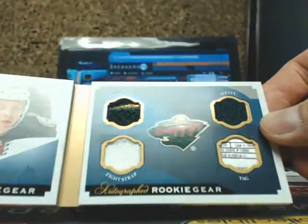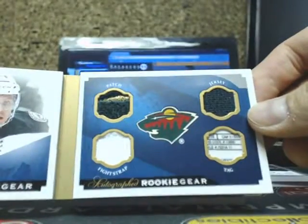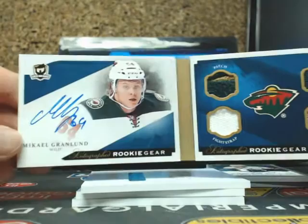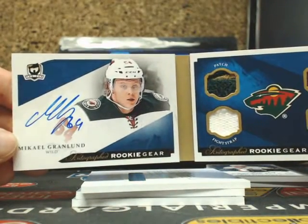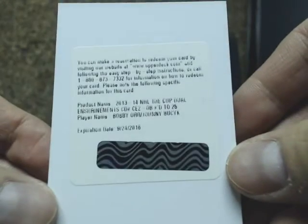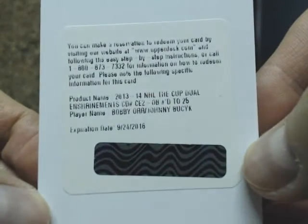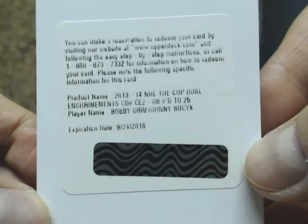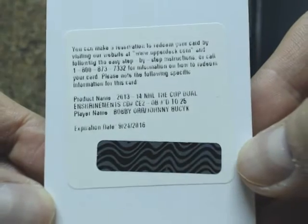Two-color patch, dirt one-color jersey, fight strap and laundry tag. So that's going out to the Minnesota Wild — Michael Granlin. And our next one is a redemption — a dual insurance auto number 225 of Bobby Orr and Johnny Bucyk, going on to the Boston Bruins.